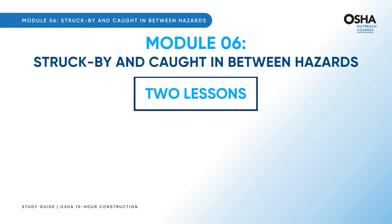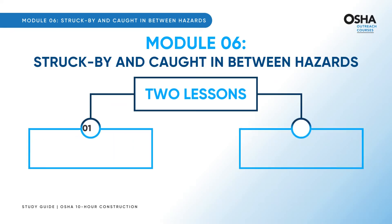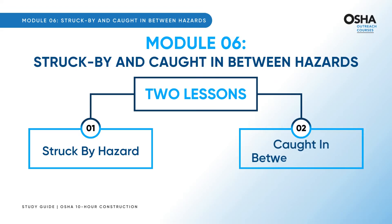This module is split into two lessons. First up, the struck by hazard, followed by the equally crucial caught in between hazards.